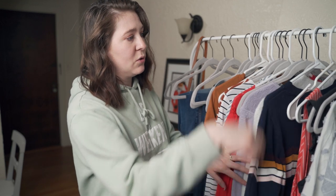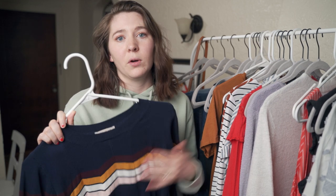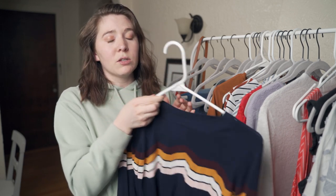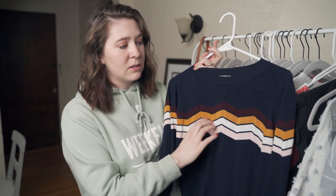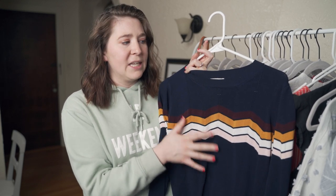Moving on to outfit number two. To really recreate these looks it's all about getting the silhouette and the color scheme right. When I think of the 70s I think of tight sweater tops with wide leg pants. For my second outfit I'm going to use this top — it screams 70s and a lot of the characters in That 70s Show wear stuff like this, whether that's Donna, Lori, or Jackie.